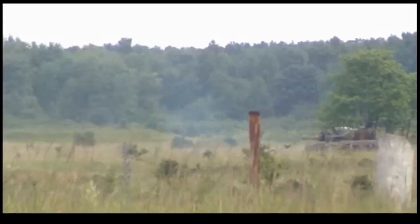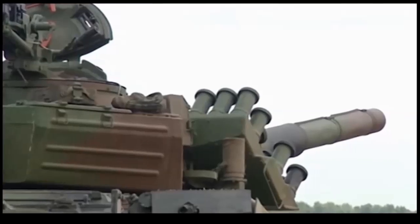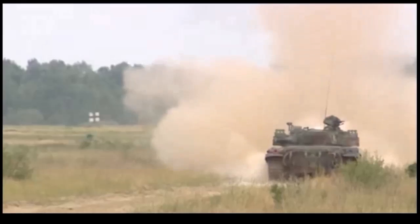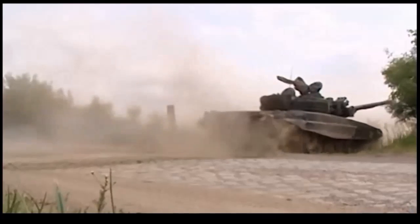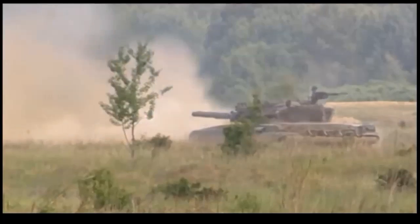However, the armor of the PT-91 cannot withstand modern Western 120mm tank gun ammunition fired from 2,000m range. The PT-91 Twardy is armed with a 125mm main gun, similar to that used on the T-72. The gun is fitted with an autoloader, a new gun stabilization system, and a new fire control system. Other systems and sights have also been improved. Secondary armament consists of a coaxial 7.62mm machine gun and a roof-mounted 12.7mm machine gun.